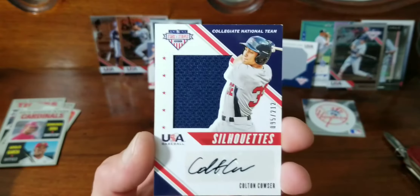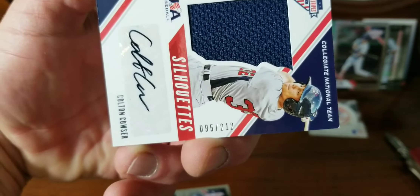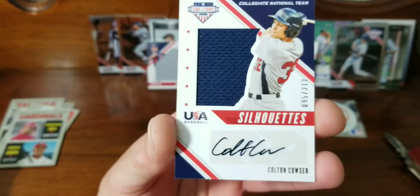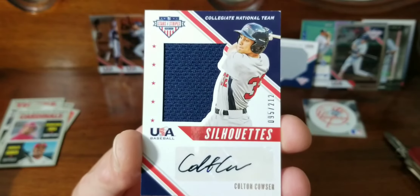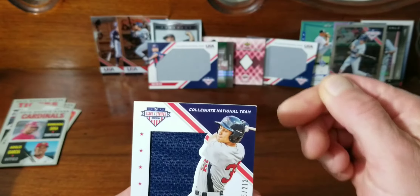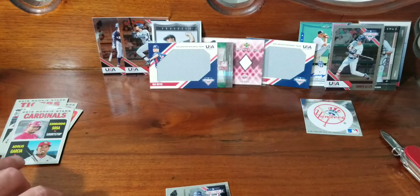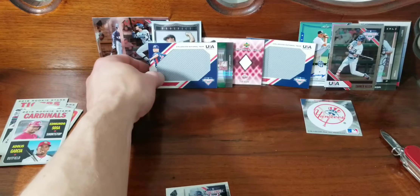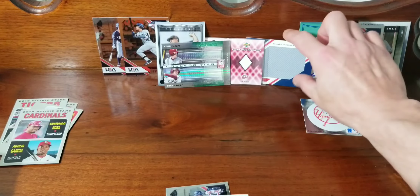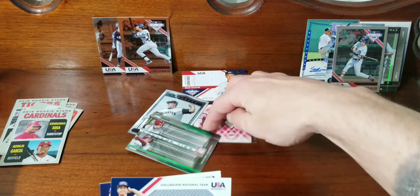Another one of those numbered cards — this one's a little bit shorter, 95 out of 212 — Colton Couser — with a little bit of white on the corner there. Alright, so that was two Hot Corner Boxes and two Stars and Stripes Blaster Boxes.